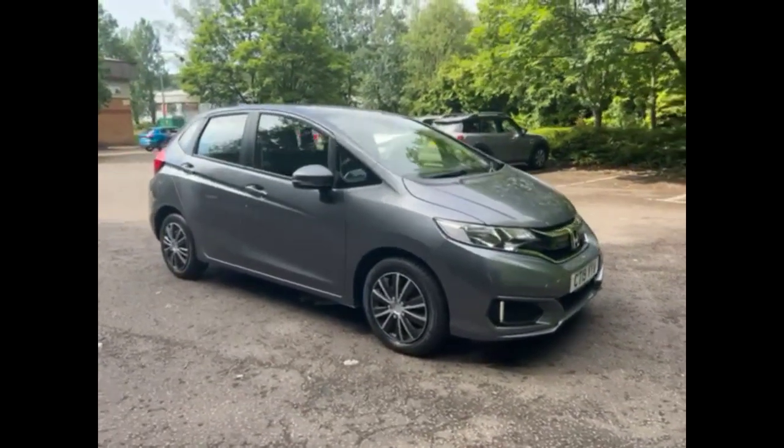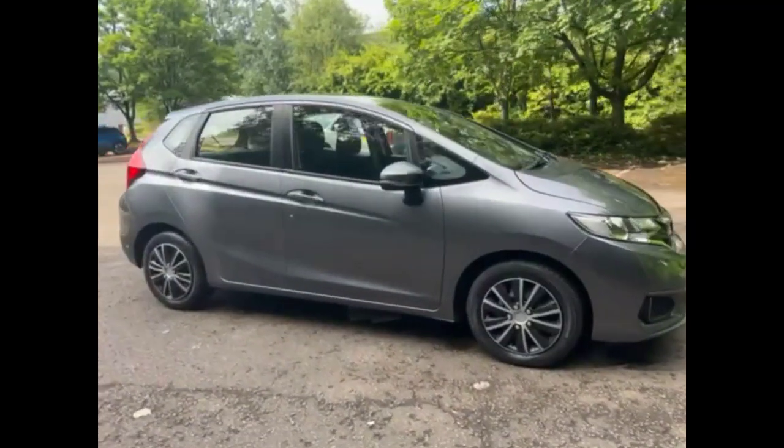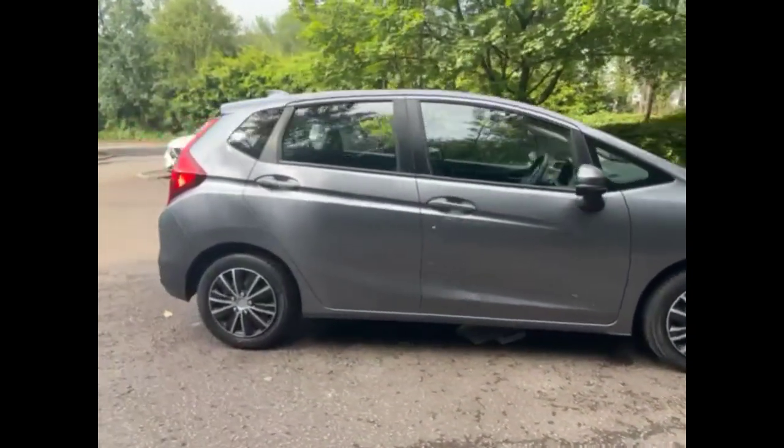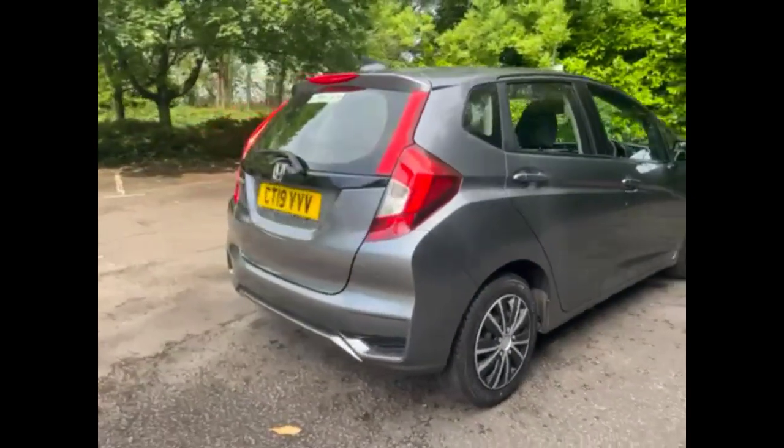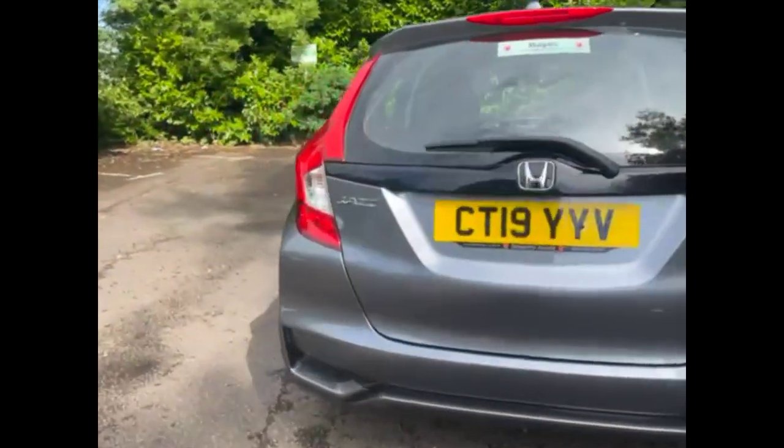Hello and welcome to Bayless Vauxhall. Today we're viewing a Honda Jazz 1.3 S, 5-door. This vehicle covers 17,768 miles and is finished in grey, whilst it comes with a Bayless warranty with the option to extend it to 36 months.